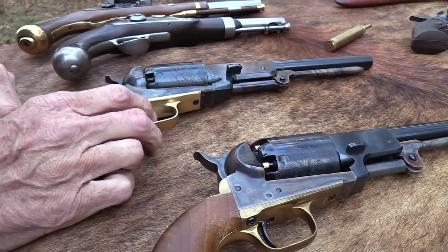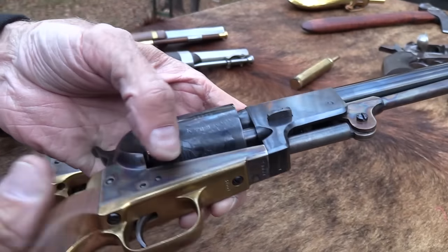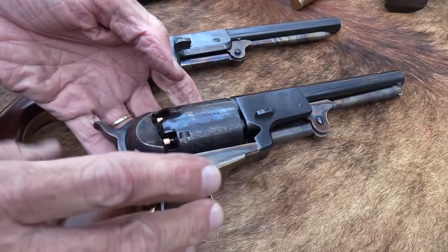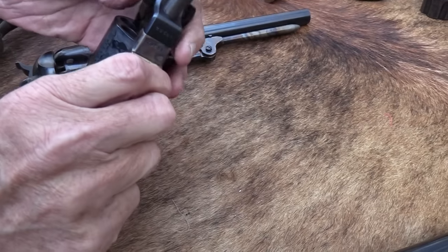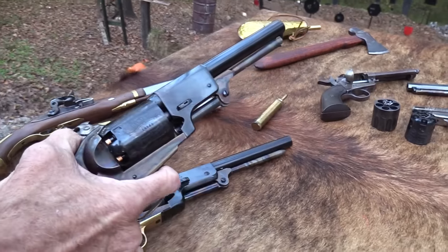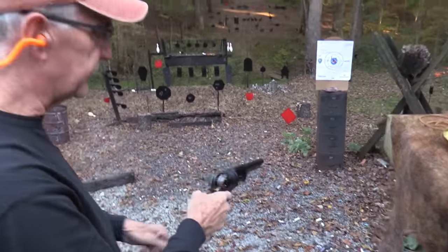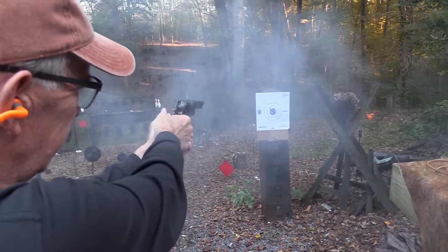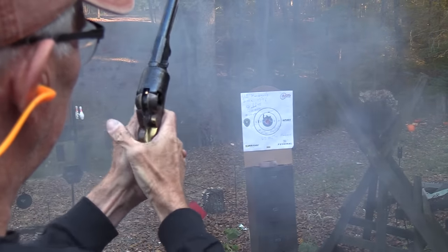Then there's the Dragoon, which kind of replaced the Walker. This is the Third Model Dragoon — a little bit smaller, and they improved the ramrod. Before I mess with it, let me keep my hands away from that. Let's go ahead and fire it — we do have a video on this.